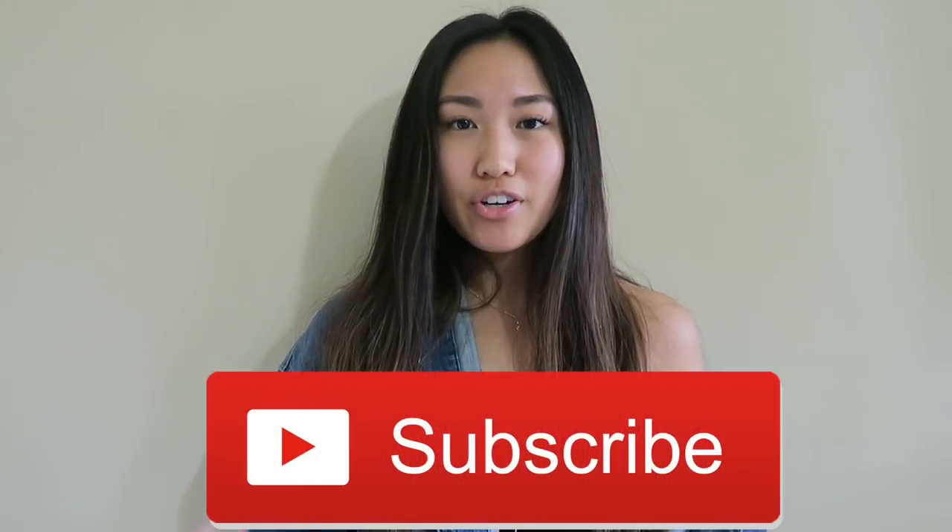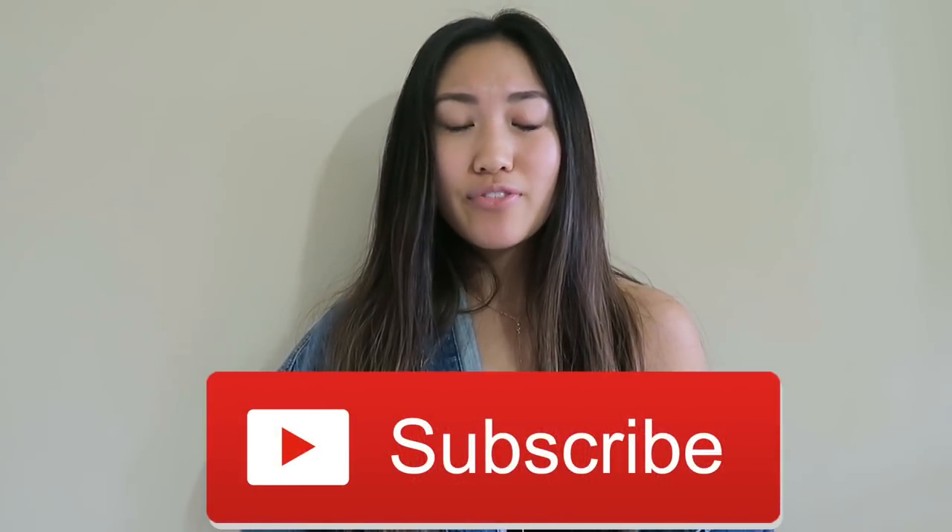That's it for my haul video — I hope you guys enjoyed it! Make sure you're subscribed to my channel if you're new here. Click the notification bell so you're notified when I upload. I'm going to be uploading a lot of cool new videos soon, so stay tuned. Don't forget to follow me on social media. I'll see you guys in my next video — bye!